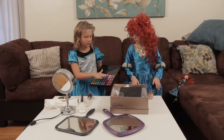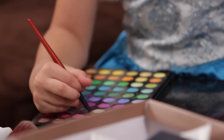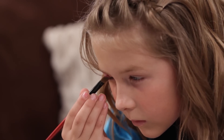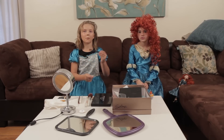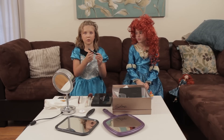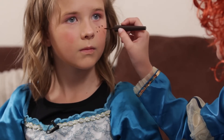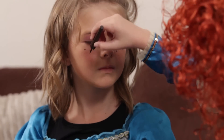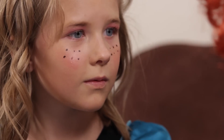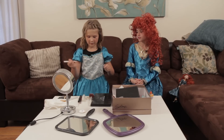So I'm going to use this eyeshadow to make my eyes pink. Now I'm going to use this pencil to make my eyebrows darker. Now I'm going to use this peachy lipstick to put on my lips.